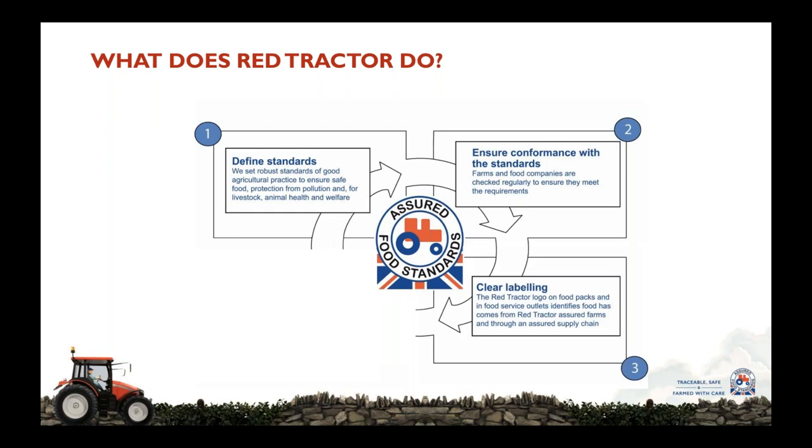Thirdly, it's important that we can identify those food packs which meet the requirements of the Red Tractor standards, and we do that through clear labelling through the use of the Red Tractor logo. It's vitally important that we control the use of that logo so that it only appears on food that meets all of our requirements. To do that, companies have to be licensed, and to be licensed they have to follow all of our rules, which includes independent inspections at any time of their plants to ensure they are continuing to comply. This adds to the robust compliance and the integrity of what Red Tractor delivers.